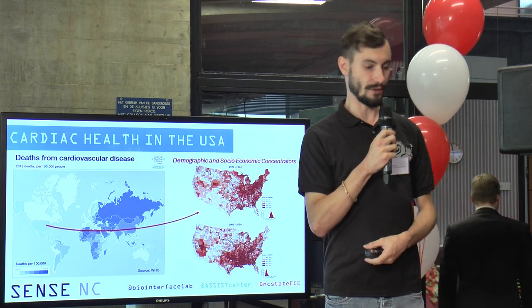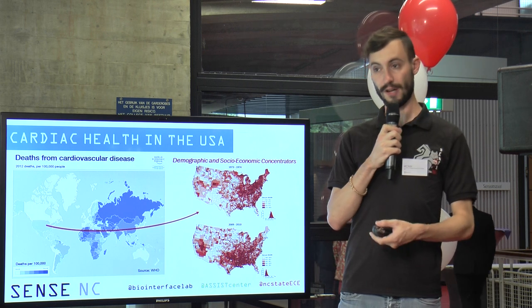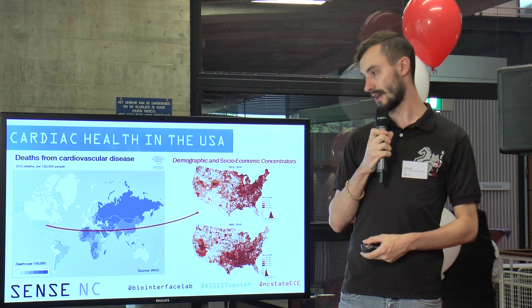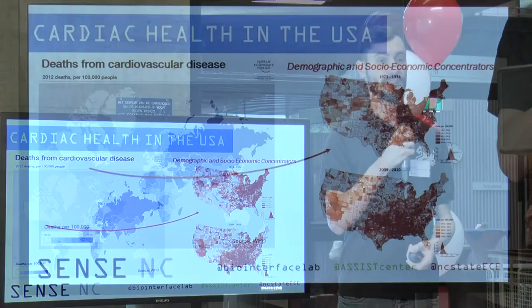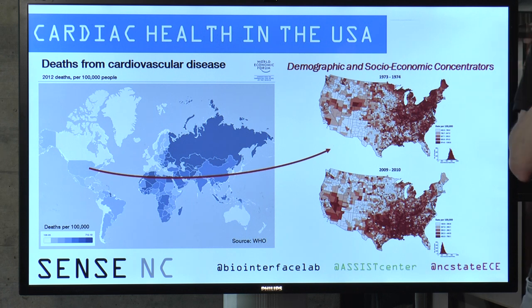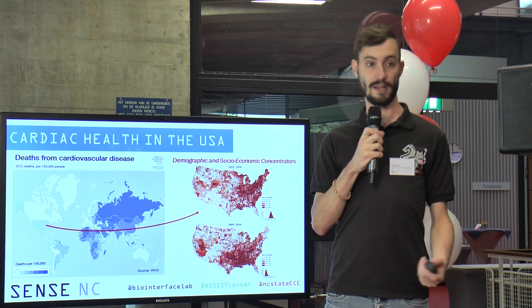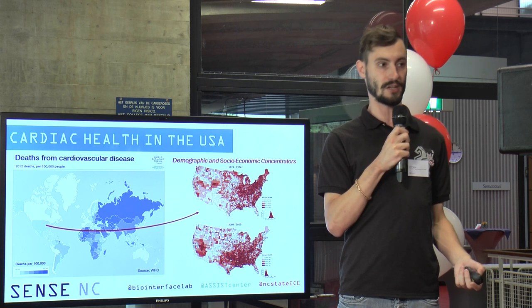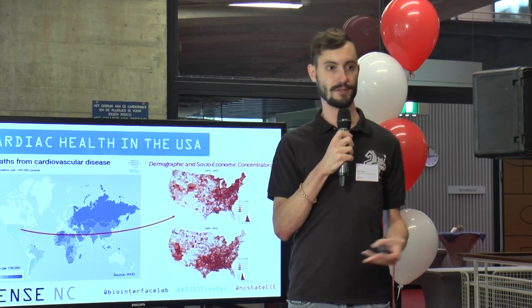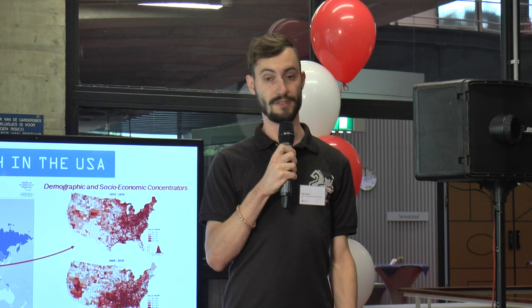Cardiovascular illness is a humongous problem throughout the developing world and also within the United States in particular. One trend that we've noticed in our country is that cardiovascular care is significantly worse for patient populations that are traditionally underserved. As a result, being able to provide quick and inexpensive diagnostic testing will certainly help to produce better outcomes throughout patients in those areas and also improve our response to cardiovascular disease overall.